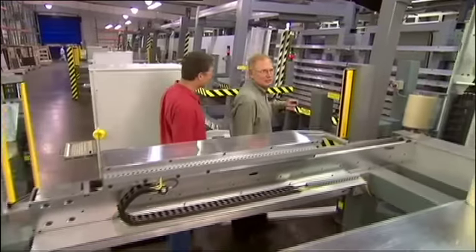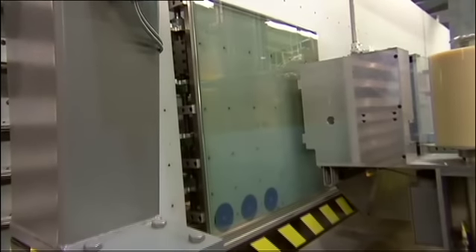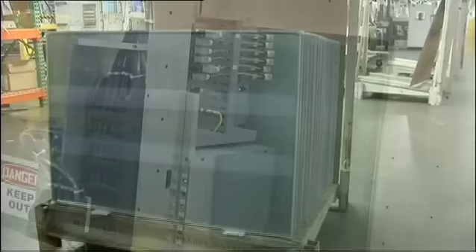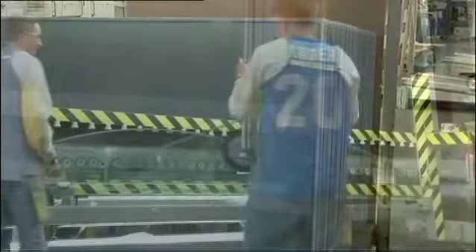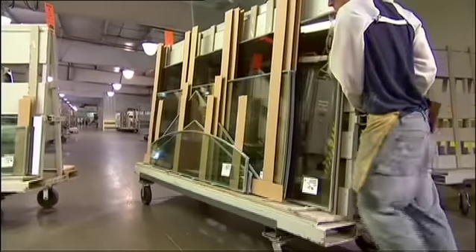A unique Cardinal product called Preserve is now applied. This film layer protects the glass all the way through shipping, manufacturing, and installation, and ensures an unmarked, scratch-free window for the homeowner. All these IG technologies are applied not only to standard size window and door units, but also to sophisticated custom shapes and patterns, giving builders and architects true creative freedom.